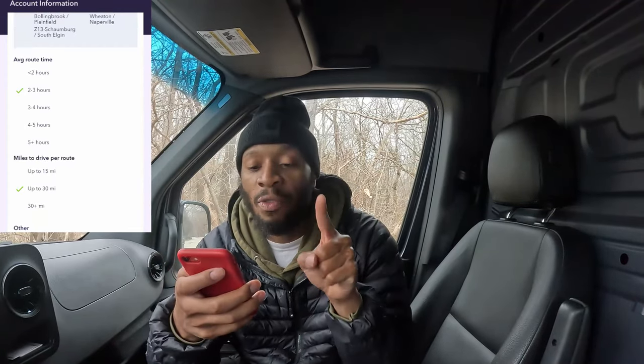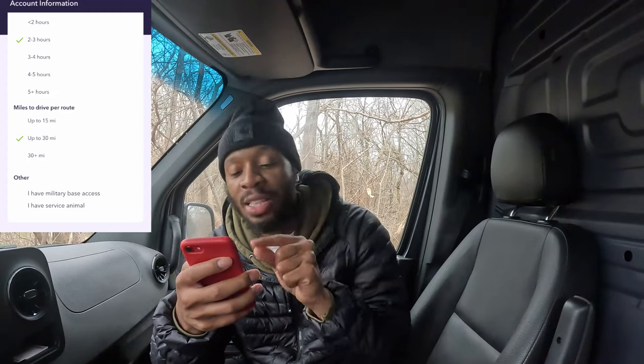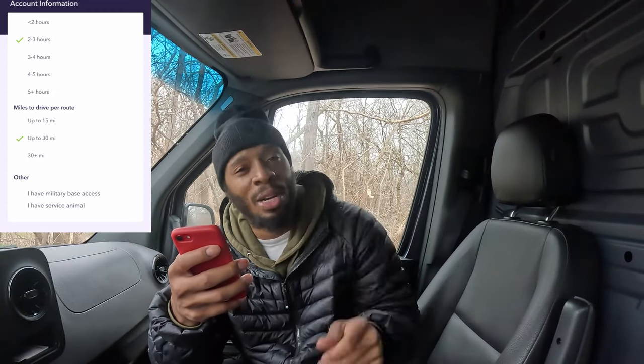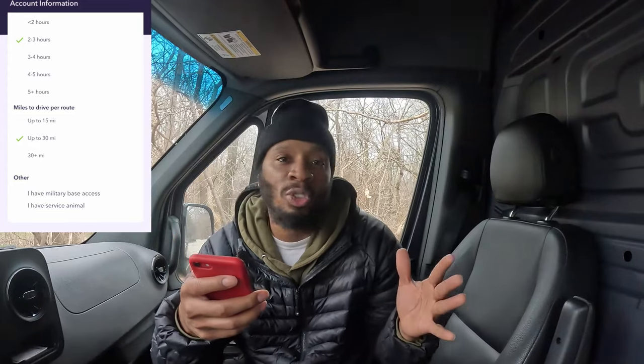You also pick your drop-off zones — we selected Milwaukee, Chicago, and nearby areas like Evanston, Skokie, and Arlington Heights. You can also choose your average route time: five-plus hours or two to three hours. We picked two to three hours — get the money and go home. And you choose your max miles per route; we said up to 30 miles.